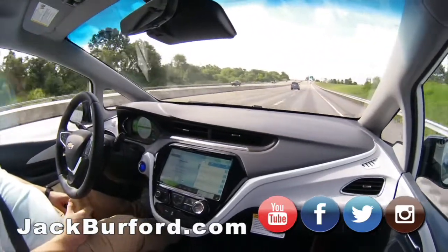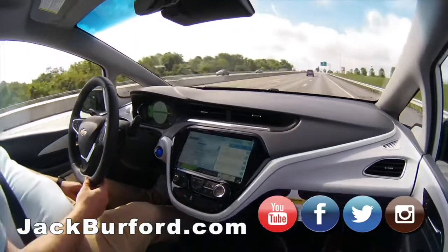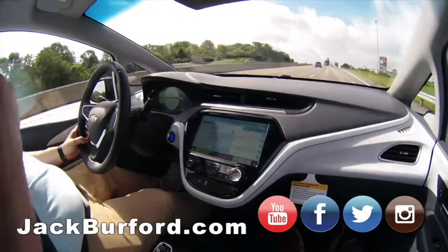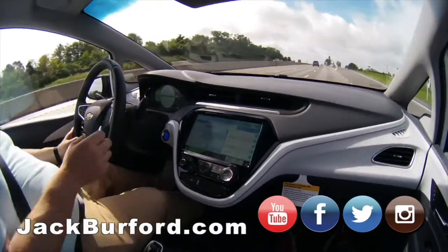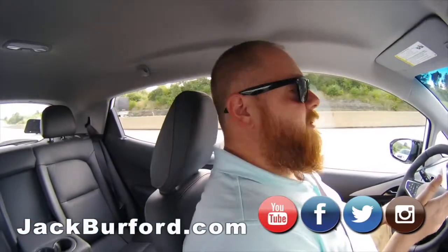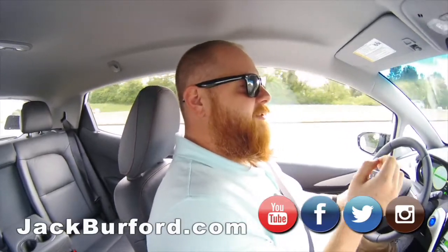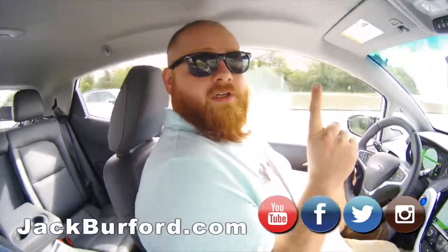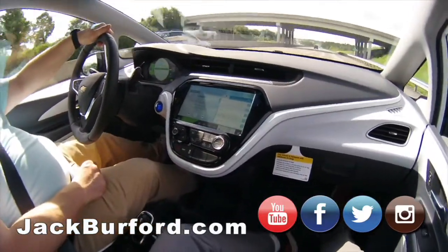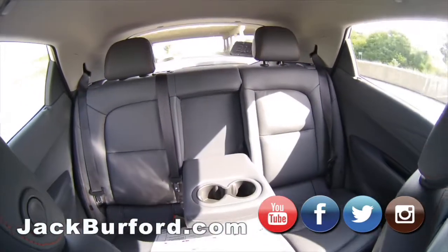No fuel whatsoever. They use new materials inside to help with weight savings, which helps with range and distance. I was on one of these EV Facebook groups and I saw a guy talking about how he got 396 miles range on one charge. One lady got 400 miles on a charge — they call it 'the 400 club.' That's crazy. And look at the room in this too.